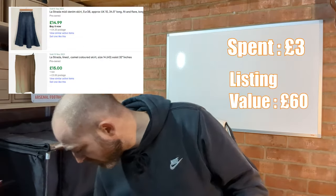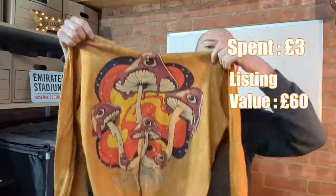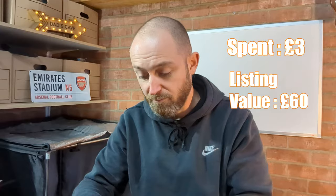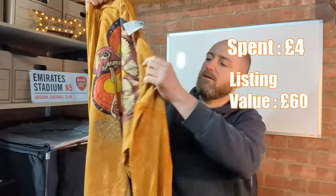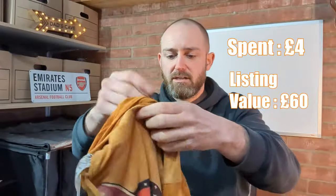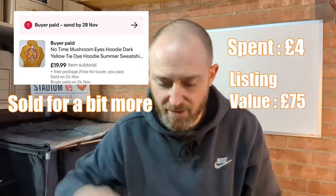Then there's this mushroom-design item from a brand called No Time — something new for me, but I just thought that design at a pound, I'm probably going to be able to make something back. I think I'll be asking about 15 pounds back on that one.